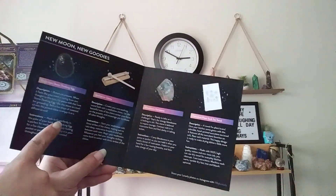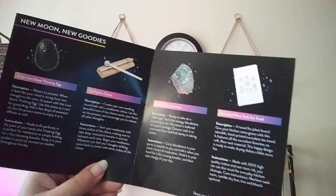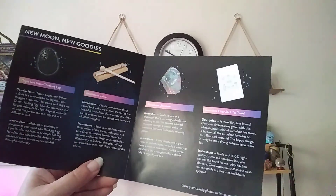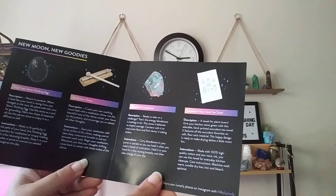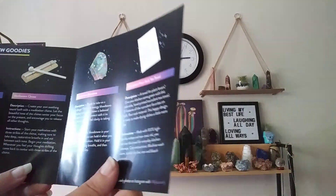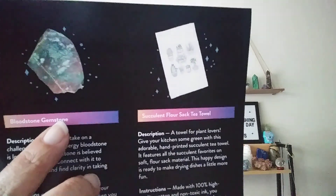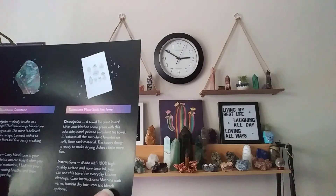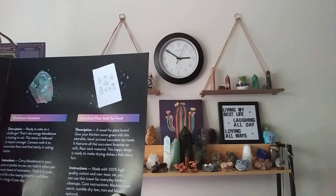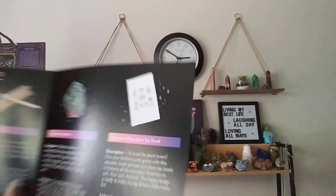So that mystery item was a lava stone, and the noisemaker is a meditation chime — I've never even heard of one of those, but I do have sound bowls and bells, so that's pretty cool. The green stone is a bloodstone gemstone — it really does kind of look like that with the marbling. And that cloth we got is a succulent flower sack tea towel. I love a good dish towel, but it's too cute — I'll probably put it under a plant somewhere.